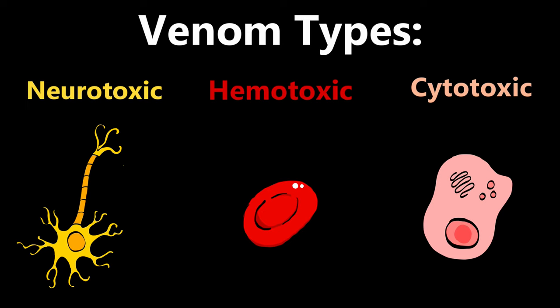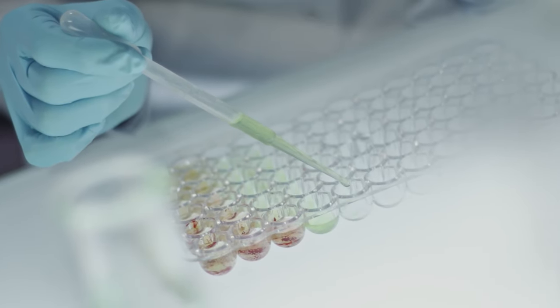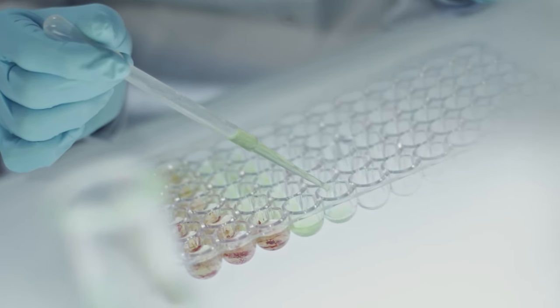However, this last category is pretty much the junk bin of the three, and many different types of toxin are placed here. The one that prairie rattlesnakes have in spades is myotoxin, which attacks your muscles. It's this rare compound that makes it so hard for antivenom to treat its bites. But what does this unique venom exactly do to you? To find that out, we're going to look at what chemicals are in it and see what each of them do.